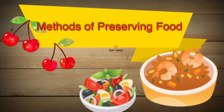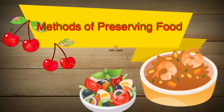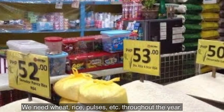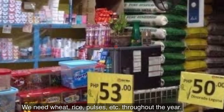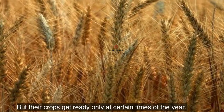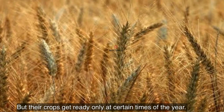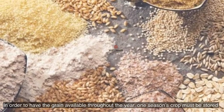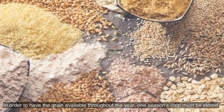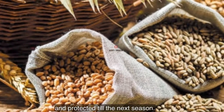Methods of preserving food. We need wheat, rice, pulses, etc. throughout the year. But their crops get ready only at certain times of the year. In order to have the grain available throughout the year, one season's crop must be stored and protected till the next season.